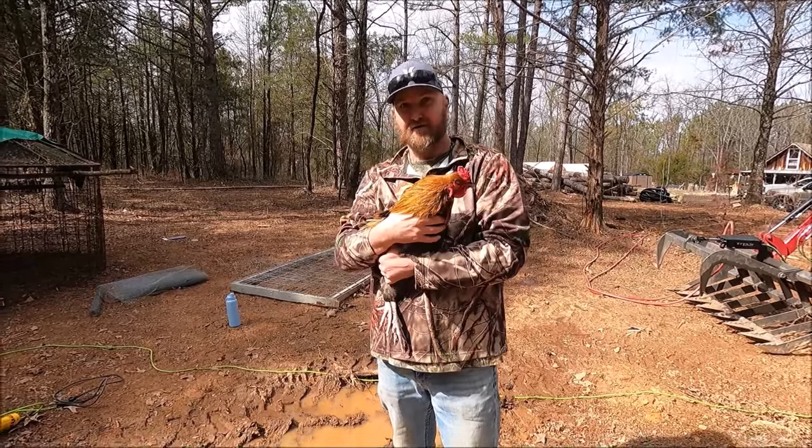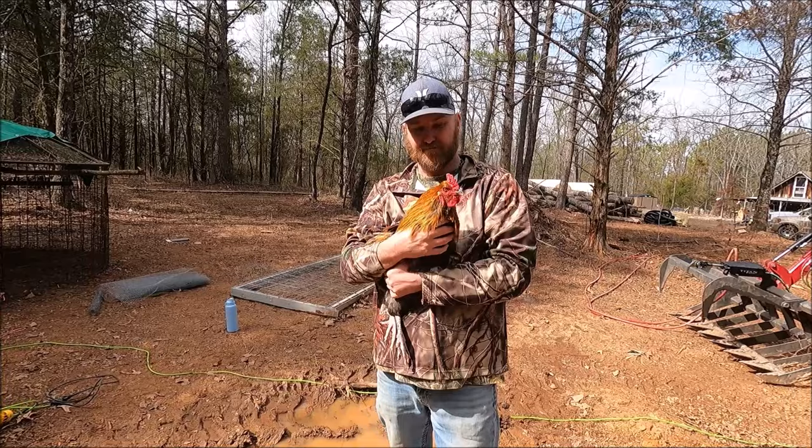He's pretty. It's like a pumpkin color — that gold along the feathers. Really a nice-looking bird.